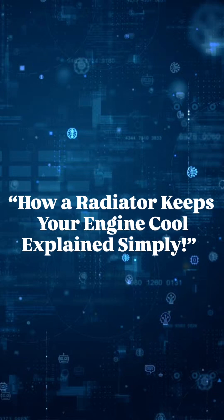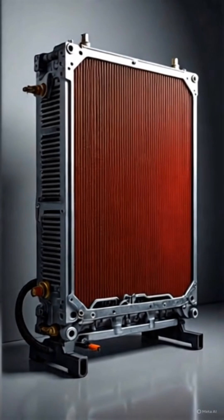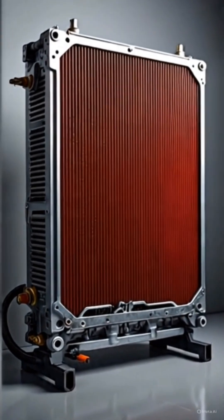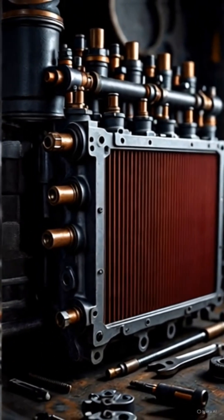How a radiator keeps your engine cool, explained simply. This covers the part of the cooling system that removes heat to keep the engine safe and efficient. Working principle, step by step.